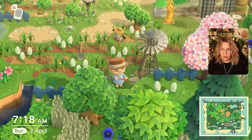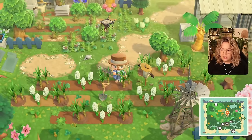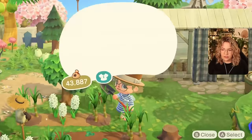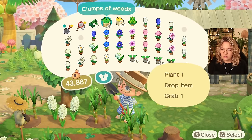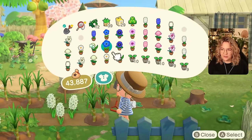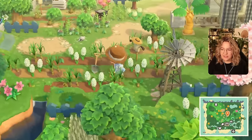Is that the mole cricket again? One of the worst things in Animal Crossing — the mole cricket. I'm just going to plant some weeds because usually that makes it stop. Oh — was I standing in the correct spot already? See, it stopped. Great. And this will also for sure be a shrub.